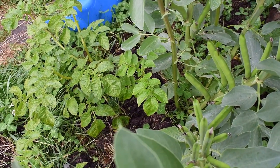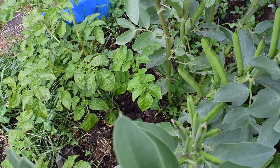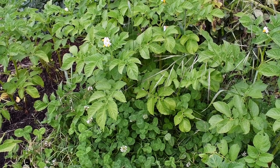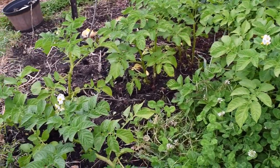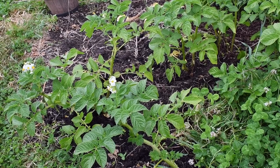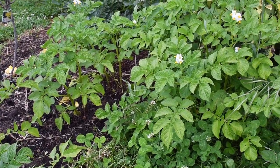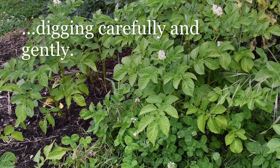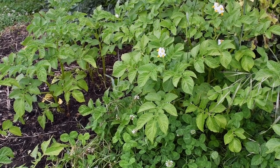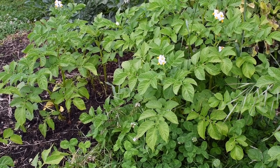The potatoes were already in the ground at the time. The potatoes are starting to flower now so we'll be able to start bandicooting. For the non-Australians watching, bandicooting just means digging under the ground and extracting individual potatoes, just like a little bandicoot — one of our marsupials — would dig.